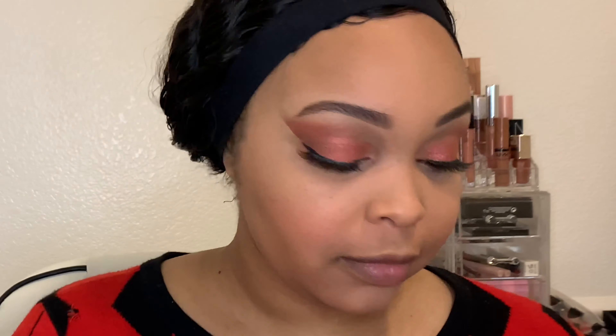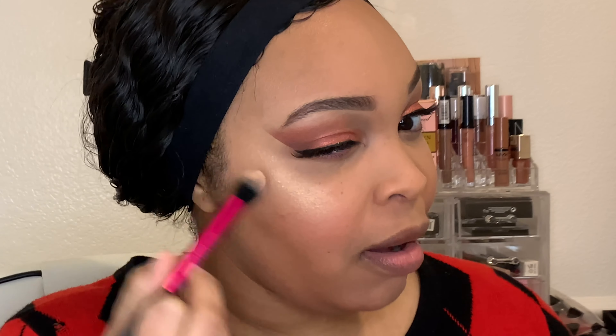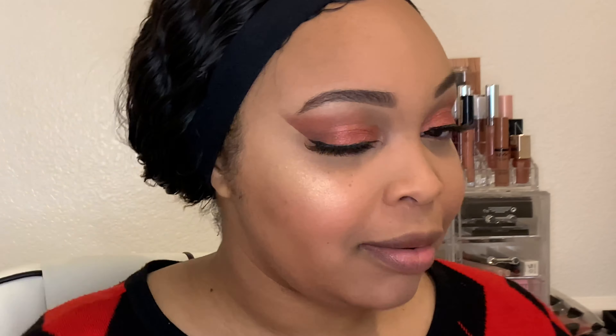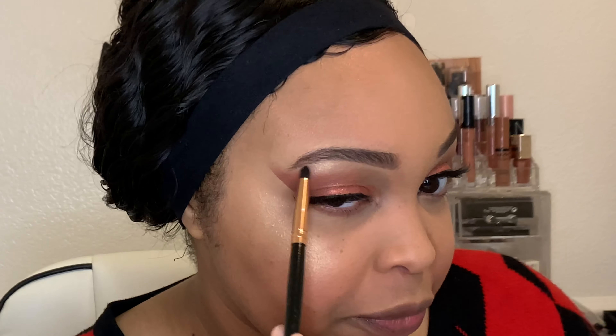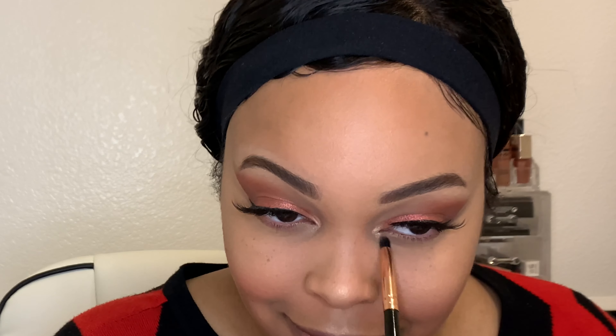I'm using the I Heart Revolution Peach and Glow blush on my cheeks. Then I'm going to take the Fenty Beauty Killawatt Mini highlighter in the color Hustler Baby — oh my god, I love it. Do you guys see that? It's like wet dripping gold! I do this every video — I can't, it's blinding. I've got to put it everywhere, I'm putting it right in the corners of my eyes for that extra pop.